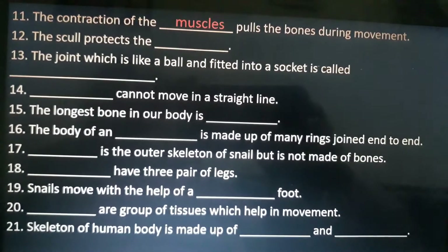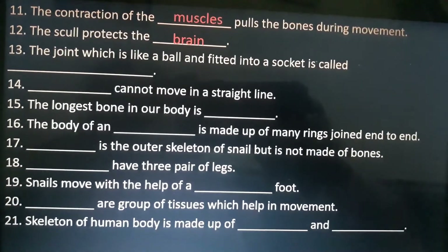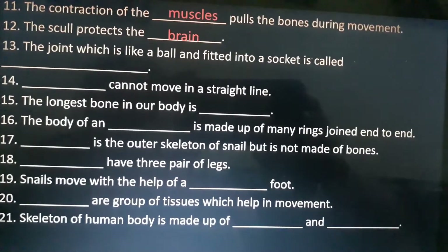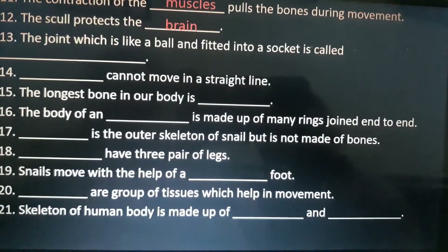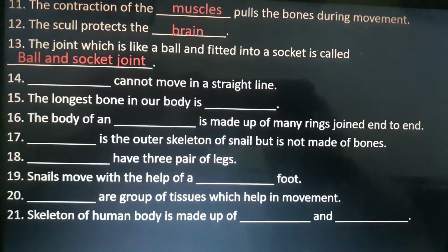Twelfth is: the skull protects the dash. Answer is brain. Thirteenth is: the joint which is like a ball and fitted into a socket is called dash. Answer is ball and socket joint.